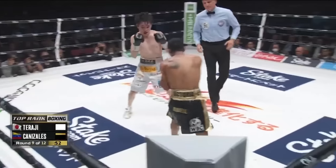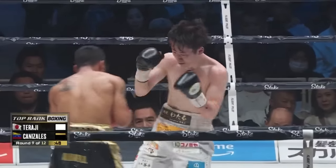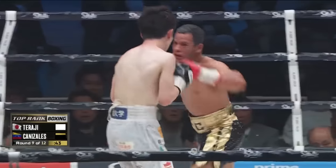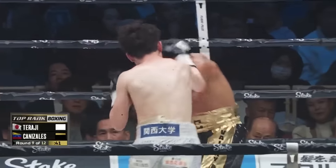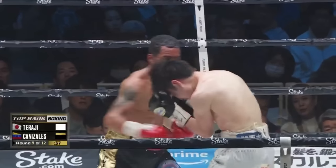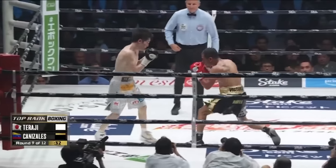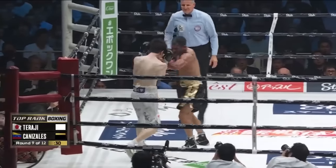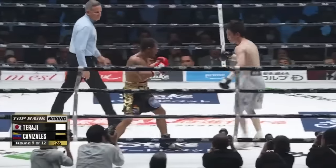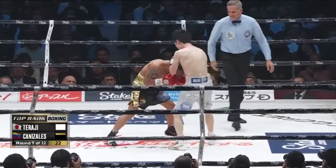Under a minute left to go in round nine. To the body downstairs with the right hand for Taraji, then Canazales answers back and finishes back up top. Down to the body for Taraji. Action heating up once again here — just under a minute to go in round nine. Great exchanges by both guys. This is a great round. Strong punches there from the challenger. Taraji gets in the high guard, momentarily back to the center of the ring, then looks to answer with the jab.